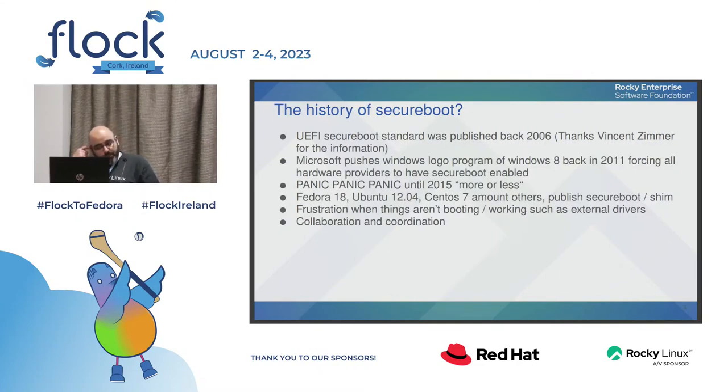Fedora 18, CentOS 7, and Ubuntu 12.04 were among the first distros to release with secure boot and shim support. There was a lot of frustration when third-party drivers — like graphics drivers outside the kernel tree — wouldn't run because of secure boot. Your options were either to disable secure boot, build your own kernel, sign your own driver, or load your own certificates — which we'll come to later.